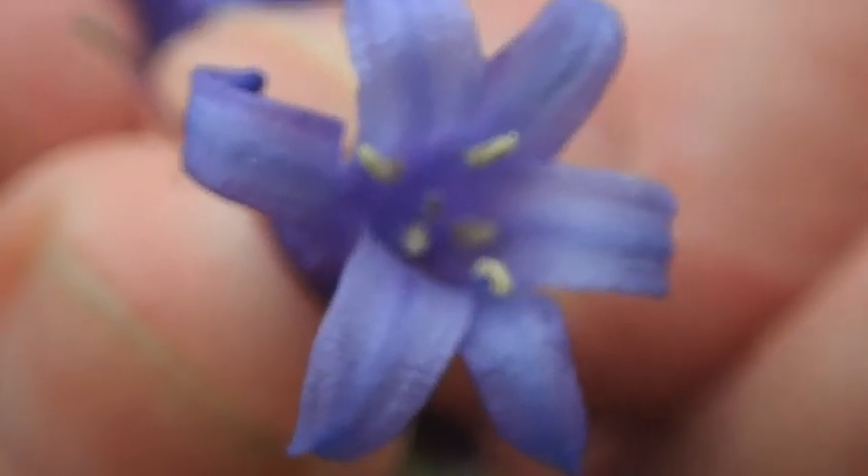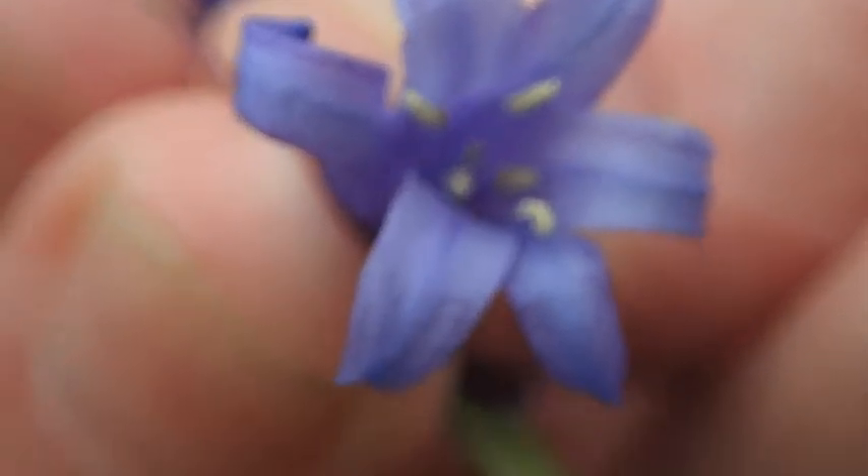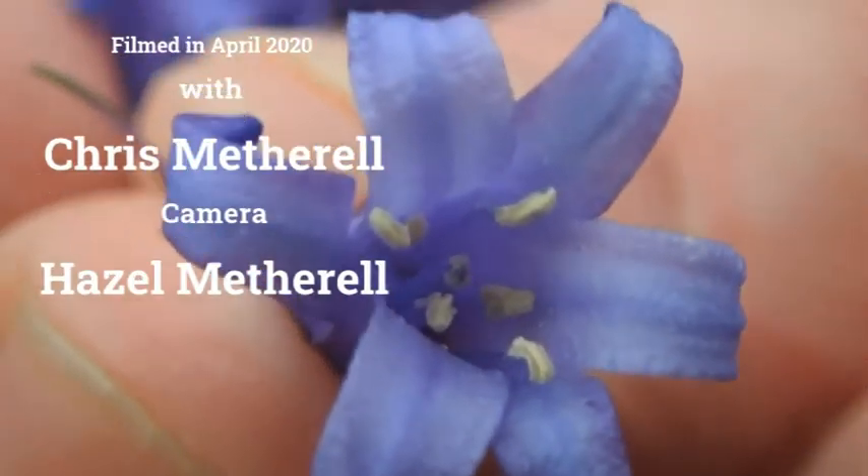If this was a garden bluebell — a Spanish bluebell or a hybrid bluebell — the anthers would be blue, blueish. So this is a lovely native bluebell, and there are masses of them here.